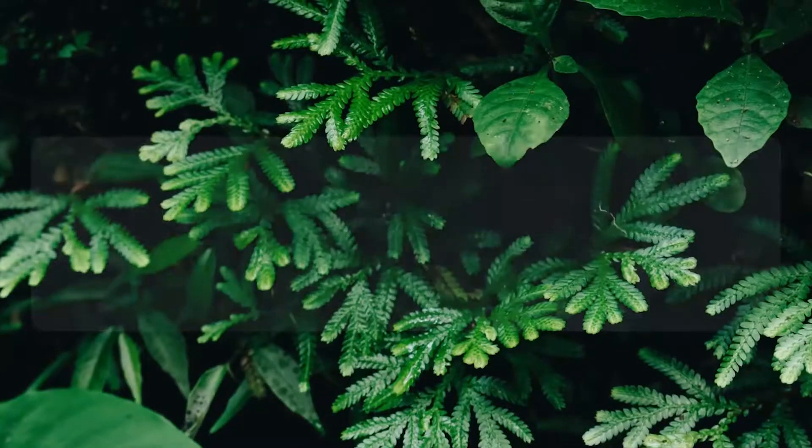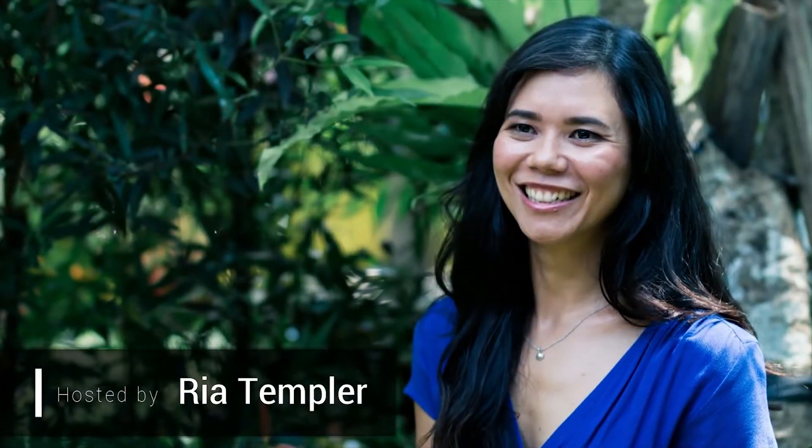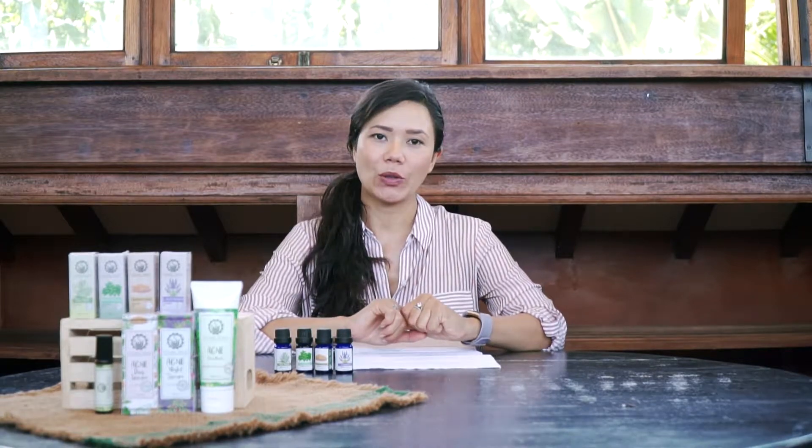Have you ever wondered what essential oils you can use to help treat acne? Well wonder no more because today that's exactly what I'm going to discuss. Welcome back to Back to Nature. I'm your host Ria. Today we are going to discuss what essential oils you can use for acne.